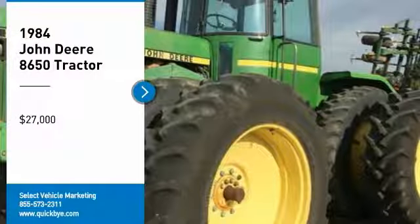John Deere 8650 tractor for sale in Holyoke, Colorado 80734. Get ready to maximize your efforts in the field with this 1984 John Deere 8650 tractor. This durable tractor has been very well maintained, which has enabled its work-ready condition. Nothing runs like a Deere, and this 8650 is no exception.